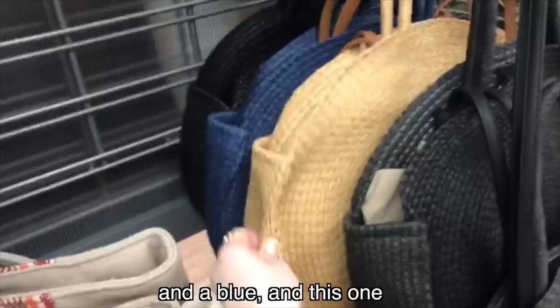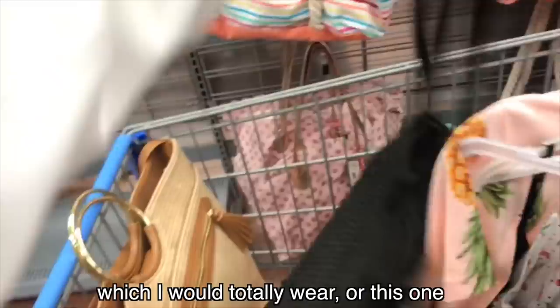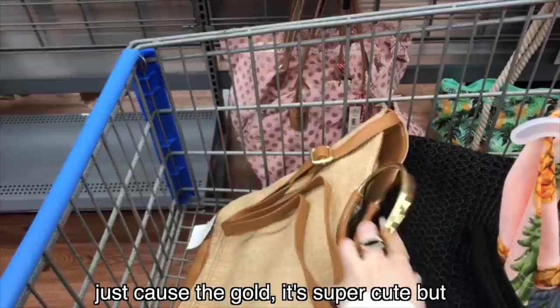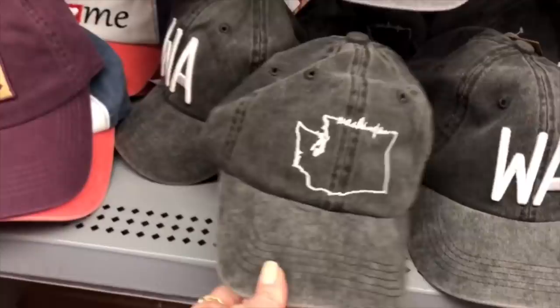They have way too many cute beach bags right now. There's a red circle wicker one, a black one, a blue one. I feel like this might look too big on my body, but if you were taller, this is super cute as a beach bag. I'm kind of torn — I don't know if I want the black one, which I would totally wear, or this one. I don't know if I'd bring the gold one to the beach — it's super cute but this one's more of a casual style.